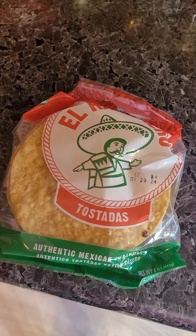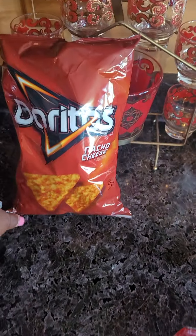Okay, y'all. We're back with the finishing touches. We're about to do the shells. Let me turn you around.